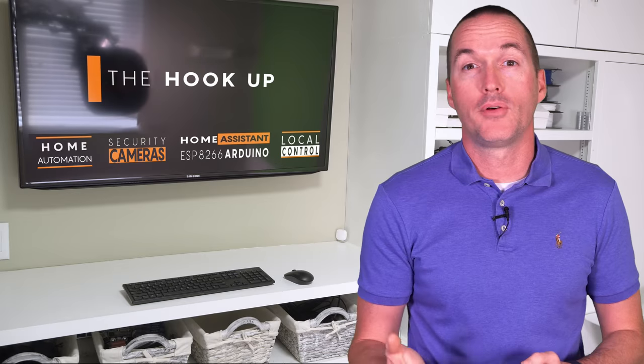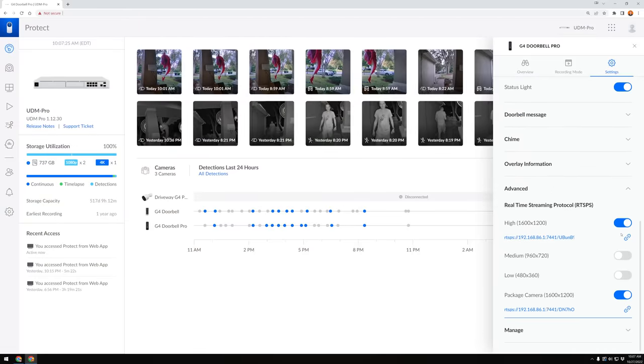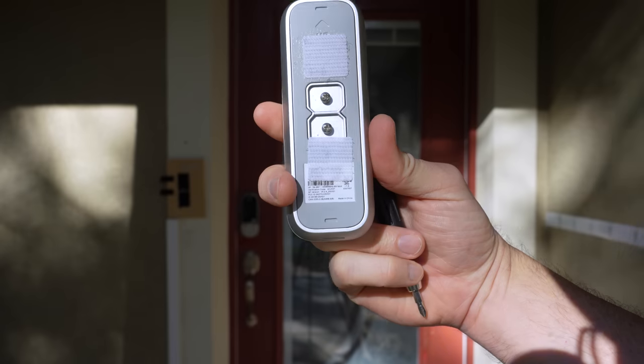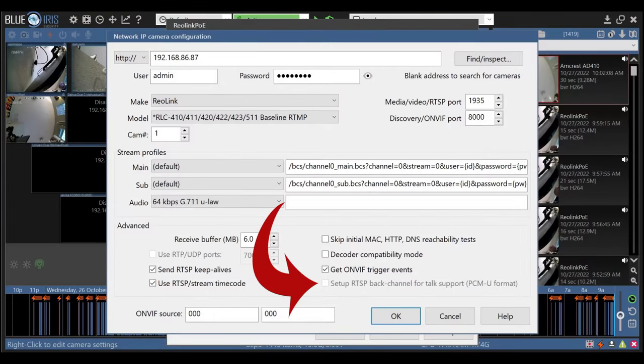Setting up the UniFi doorbells in Blue Iris was a little more complicated because they first need to be set up in UniFi Protect, then under Advanced you need to toggle on the SRTSP stream, and then copy and modify the resulting URL to use RTSP instead of SRTSP. The Hikvision doorbell was the strangest to set up — there is a hard-coded password printed on the back of the doorbell, and unlike the rest there's only a mainstream with no substream. Unfortunately, none of the doorbells work in Blue Iris with their two-way audio, which is pretty disappointing.